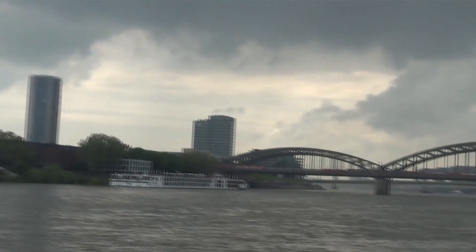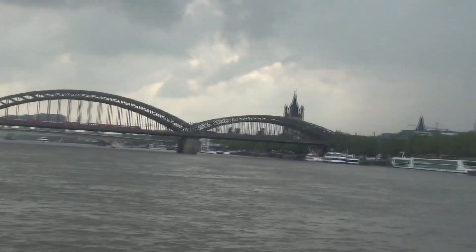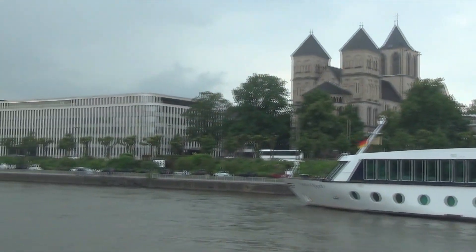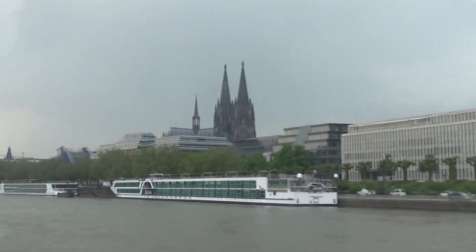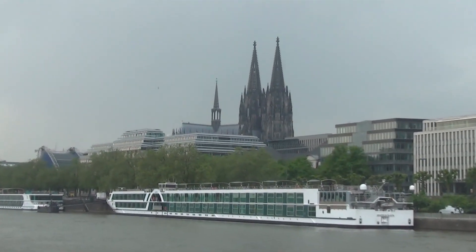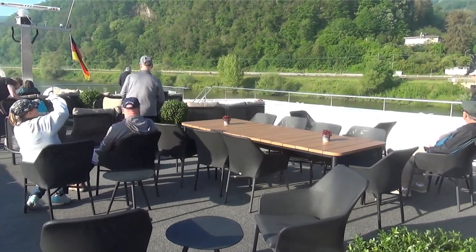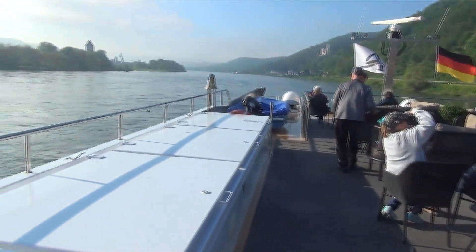There are some buildings just outside of Cologne. Well, now we're really into Cologne — we're going to stop here and take a walk around town. There are several boat similarities here.